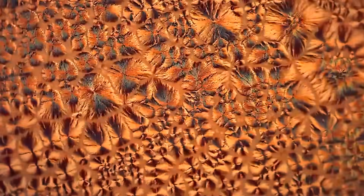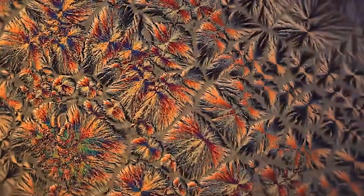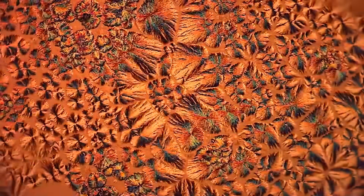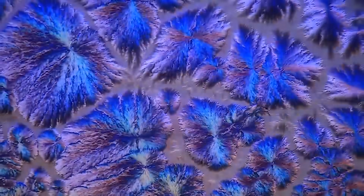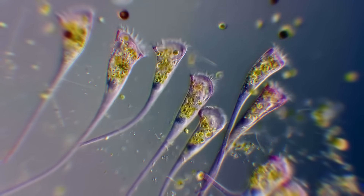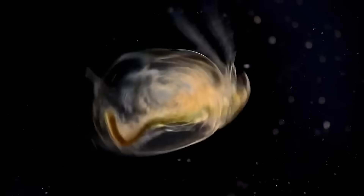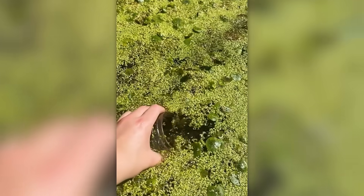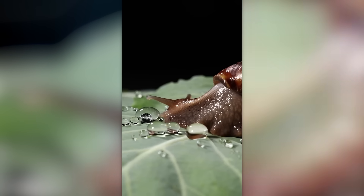Nicotinic acid has an important role in our body, and its crystals are so mesmerizing. These are the microorganisms found in a single drop of water from an ordinary pond. We bet you didn't know that snails drink water like this.